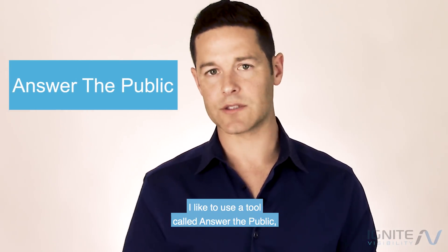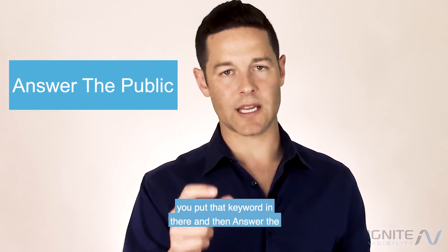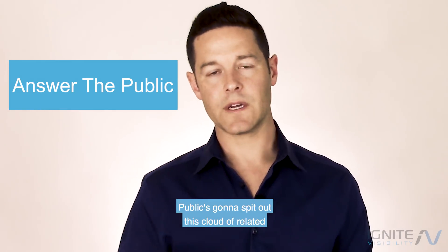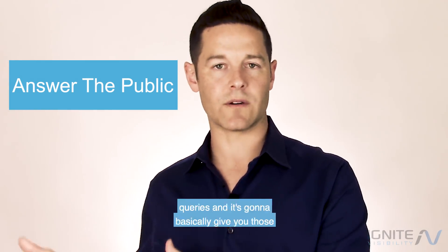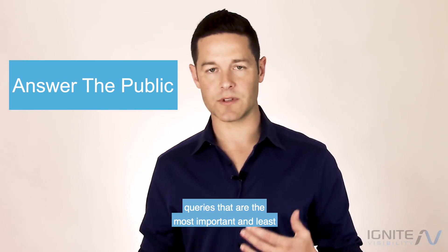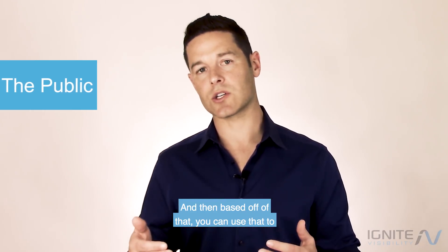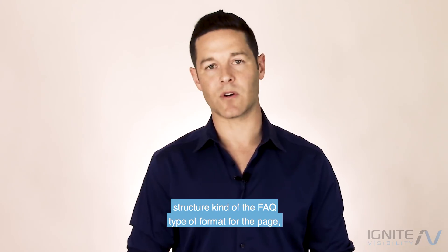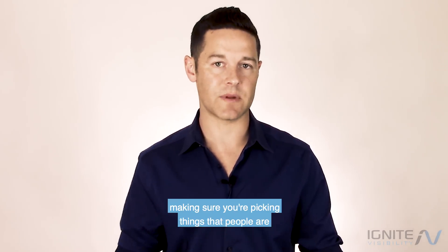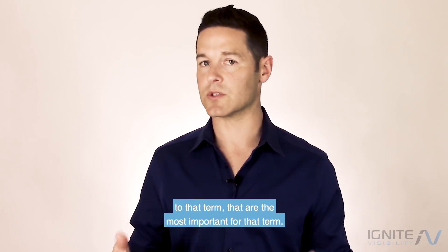I like to use a tool called Answer the Public. Basically, you put that keyword in there and Answer the Public spits out a cloud of related queries, giving you those queries that people use the most and the least important ones. Based off of that, you can use it to structure an FAQ-type format for the page, making sure you're picking things that people are actually going to be querying and that relate to that term.